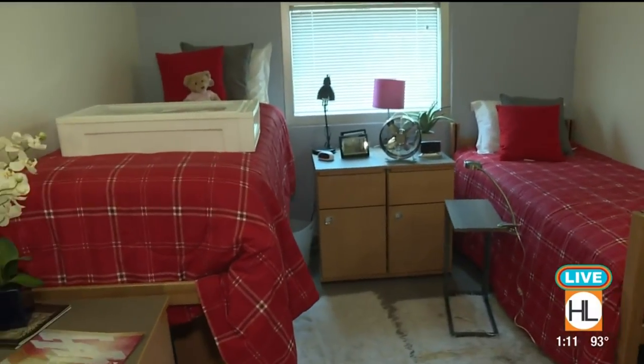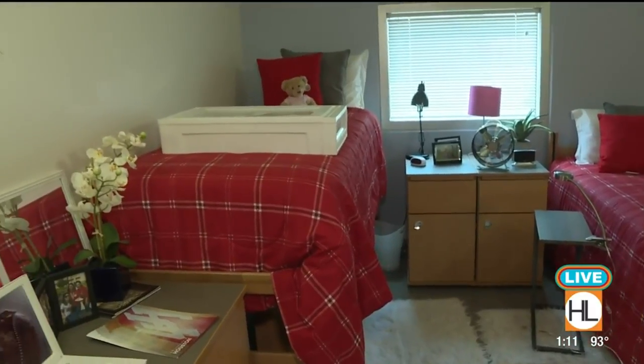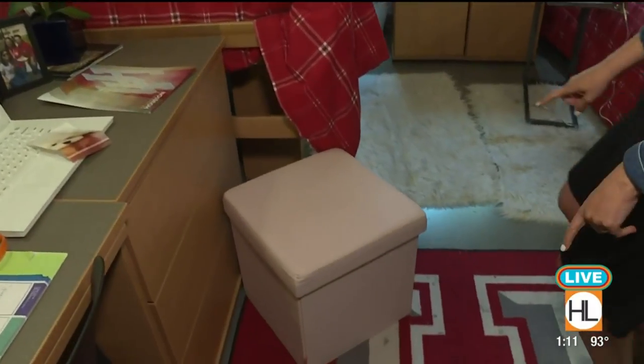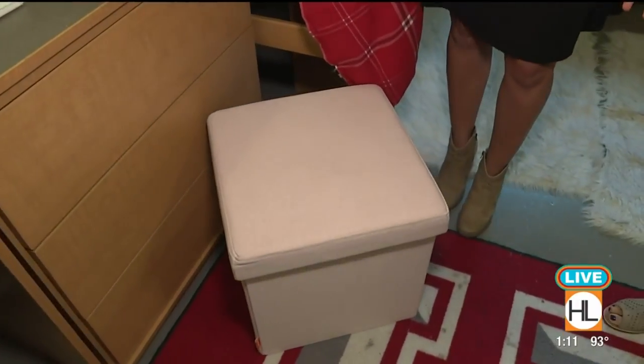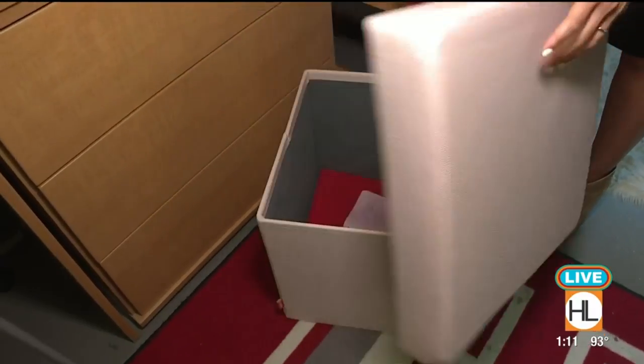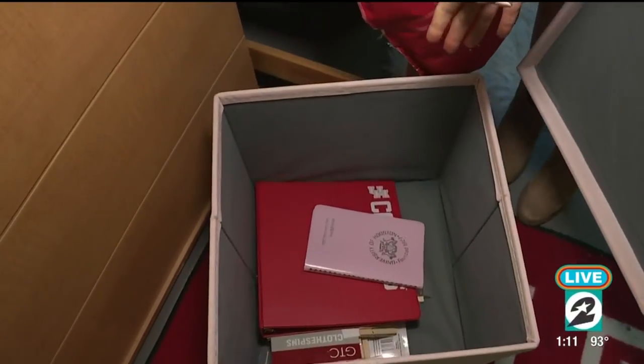Alex, what's another question or concern that you have? Well, with all this space now that I have, how can I organize it all? Organization — I like where your head's at. So we have some great items over here. This is one of my favorites — it's an ottoman that can be used for storage and also seating. If you have friends coming to visit, they can sit on it, but the best part is inside you have extra storage space.